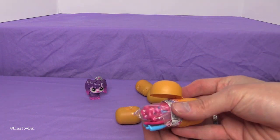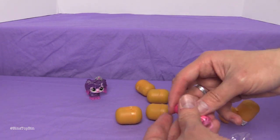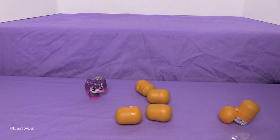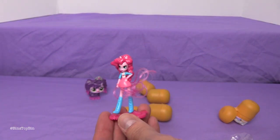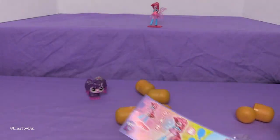It's the Pinkie Pie Equestria Girl one! We already have Rainbow Dash — I think that's the only one we have of the Kinder Equestria Girls. Their hair is crazy. And there's Kinder Egg Pinkie Pie. It's amazing that they can fit that much into one of those little capsules. And you can use the little base as a comb, which is cool.